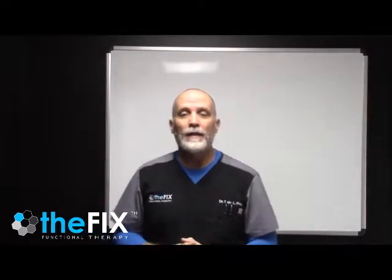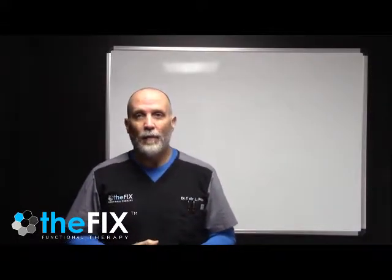Hey everybody, it's Dr. Sean Price, Clinical Director here at The Fix in Fort Walton Beach, and we're going to start a video series on thyroid function and how functional therapy can actually get in there and affect thyroid metabolism.